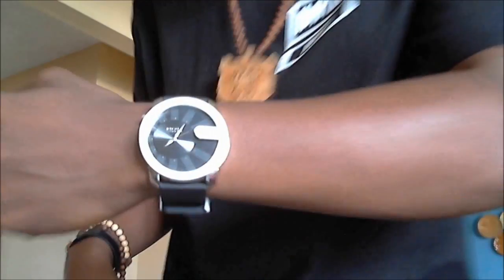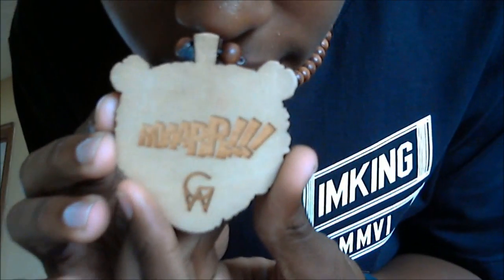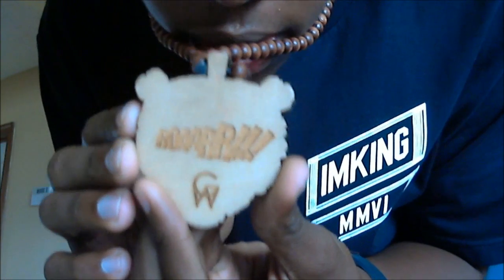Moving on to the left wrist — got the actual flood watch I got from the last event right here. It's just black and white, real simple, but a real clean watch. On the neck, I got the Goodwood grizzly piece right here. It says 'Roar,' with detail on the back with a GW, you know, for authenticity.